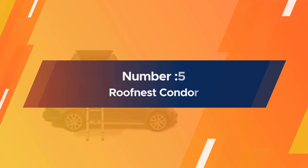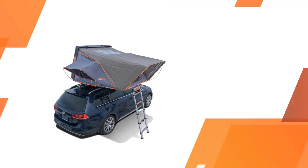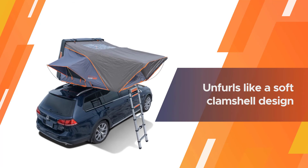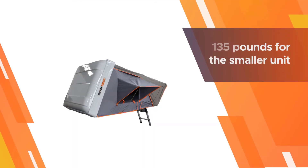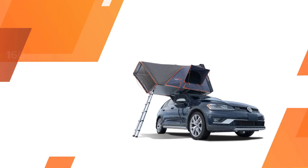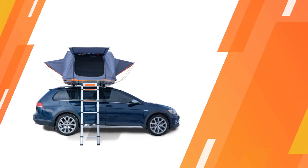Number five: the Roof Nest Condor. The ultra-clever trick the Condor pulls is how it unfolds its wings. Like most hard-shell designs it pops up, but the lid forms one wall, and from that position the tent unfurls like a soft clamshell design. This makes the Condor and Condor XL absolutely huge inside — over seven feet across when open. Interior height is also maxed out at 50 inches, and the weight is reasonable at 135 pounds for the smaller unit and 160 pounds for the XL. There's also a zip-open skylight for stargazing.